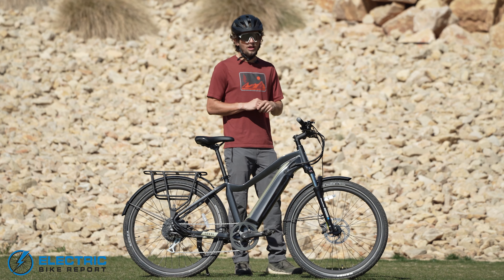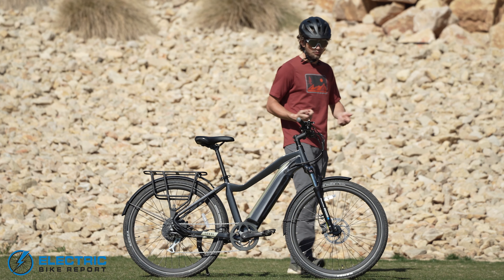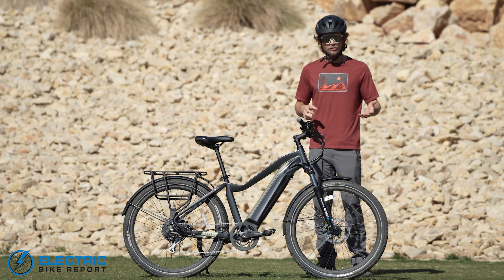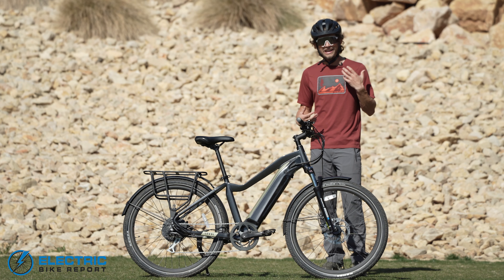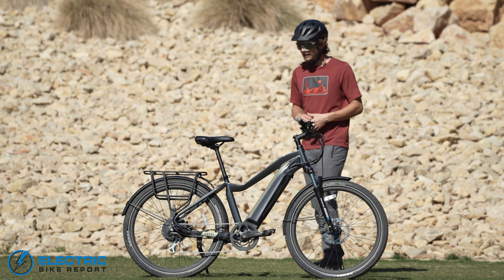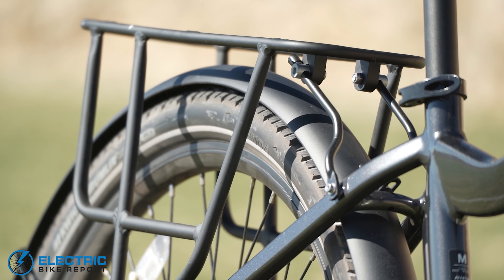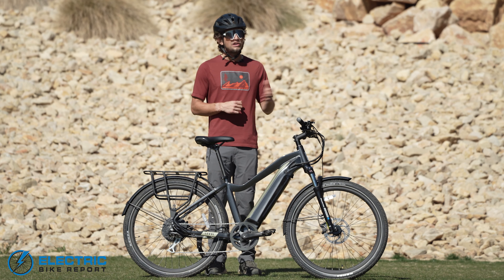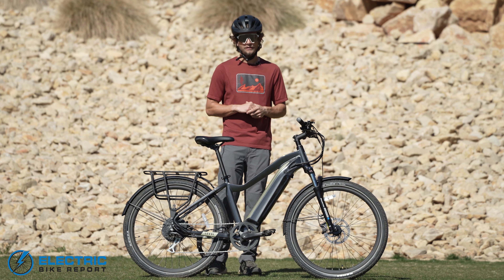Aventon has really added a lot of characteristics in the looks department as well. For example, with their metal front and rear fenders — these have great utility when going through a puddle and not getting wet, but more than anything it just adds to that urban commuter feel. You also have a rear rack rated for 50 total pounds, so you can take pretty much anything you'd need to and from work or the grocery store.